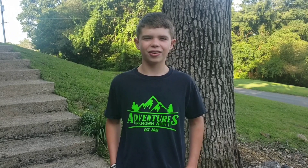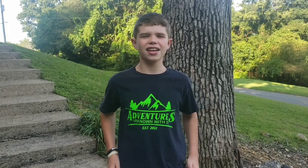Welcome back to Adventures Unknowing JK. I'm JK. Today we are going to check out a unique cemetery which has something I have never seen and most of y'all have probably never seen. Let's go check it out.